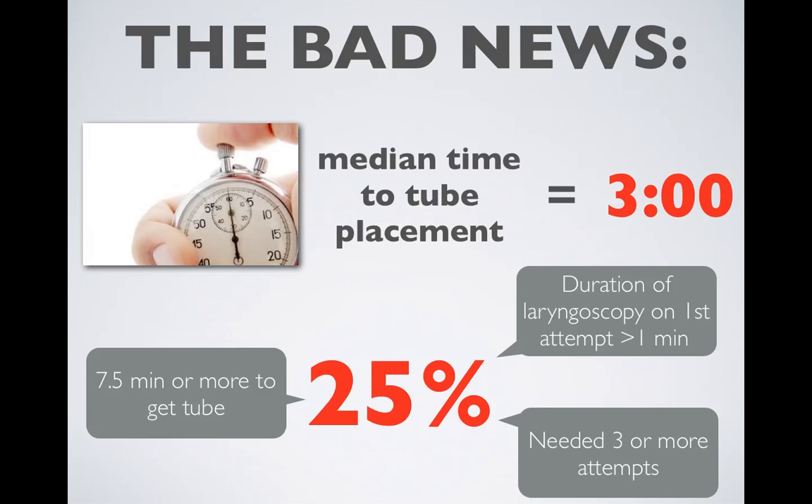The median time to tube placement in this study was 3 minutes. 25% of kids had a first laryngoscopy attempt that exceeded 1 minute. It took 7.5 minutes or more to get the tube in in 25% of kids, and in 25% of kids, 3 or more attempts were needed to achieve tube placement.